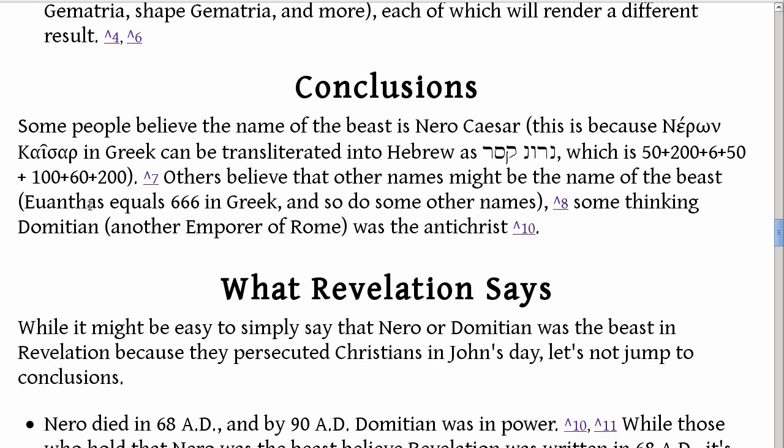Others believe other names might be the name of the beast. The important thing to know about Nero Caesar is, first of all, it is a Roman name — a Latin name. In order to arrive at 666, people first took the Greek version of the name Nero Caesar and then transliterated it from Greek into Hebrew. This isn't the normal way they would spell Nero Caesar — it's kind of changing the name a little bit. It does add up to 666, but it's not the normal name they would call Nero Caesar, though according to Wilk/Thayer, this spelling was sometimes used, so some people believe it's legitimate.